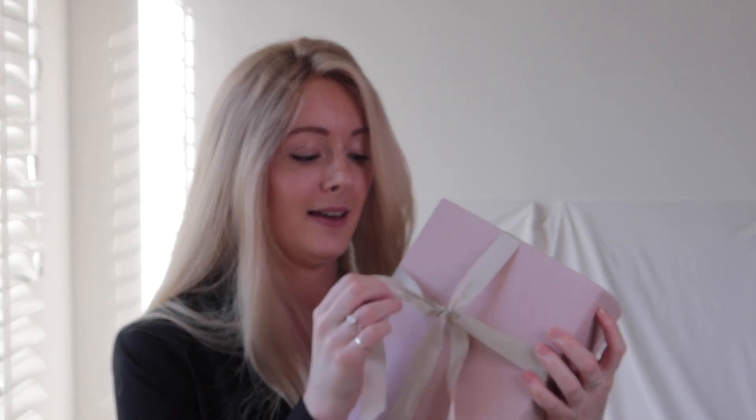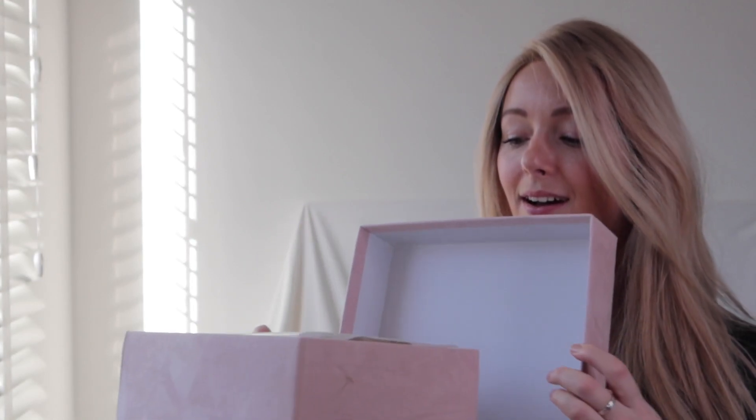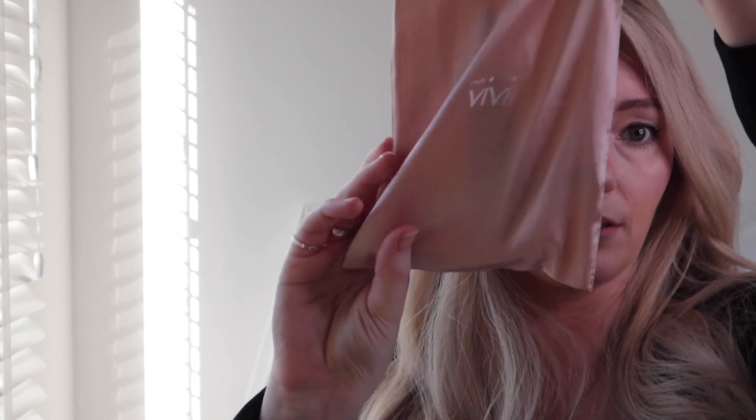So let's just open this baby up — even though it hurts to mess up this ribbon, what's inside is even better. They're keeping it very mysterious. Let's go for a little sneak peek — it's in a bag, which is great because it protects the wig and I can store it in there. There are also some goodies in here. Their logo is on the bags, it looks really cute — it says HairVivi. And this is a rat tail comb.